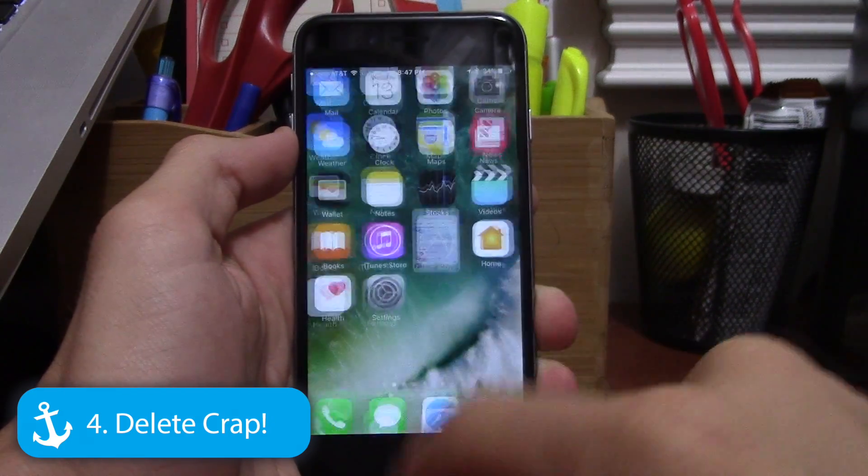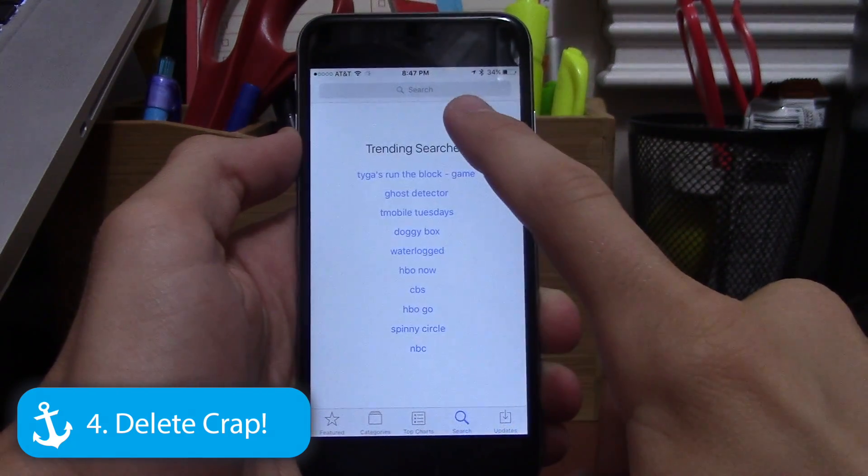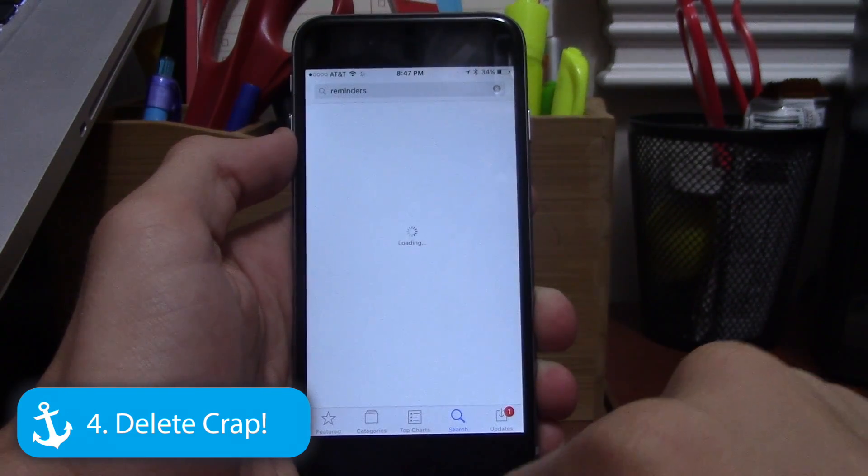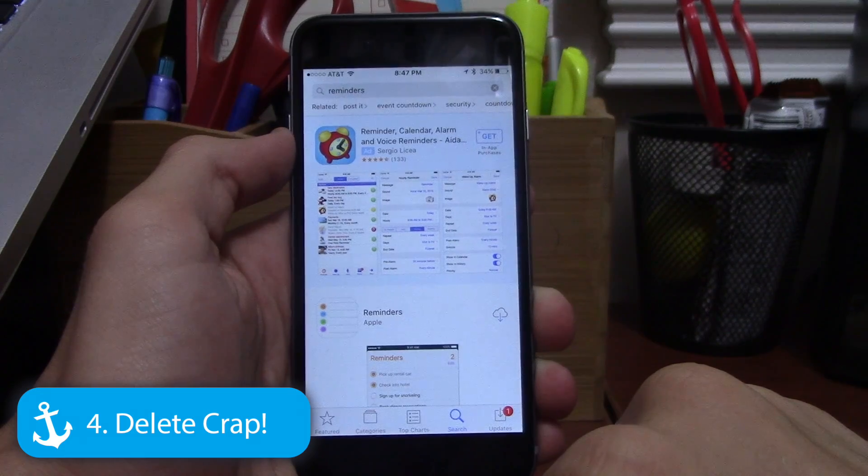Number four: you can now delete Apple's stock apps, a feature everyone has been wanting for a long time. It's highly welcomed, and if you want an app back you can just download it from the App Store — it's nearly instantaneous for things like Reminders.